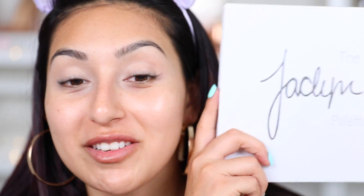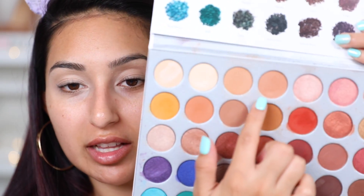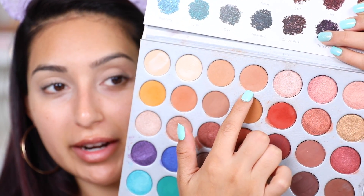Now for my shadows, I'm taking the Jaclyn Hill palette. The first color I'm going to take is called MFEO — this color right here — and we're just going to be applying this on the crease, blending it back and forth. I know a lot of people think that I didn't like these eyeshadows or something...